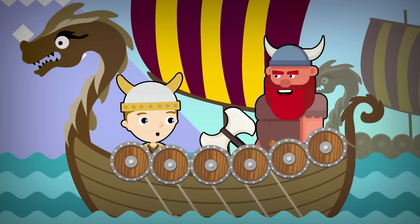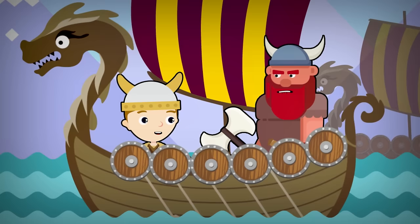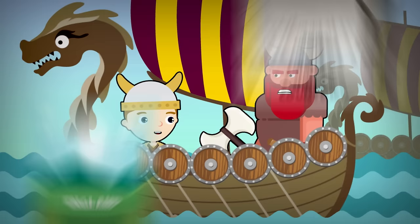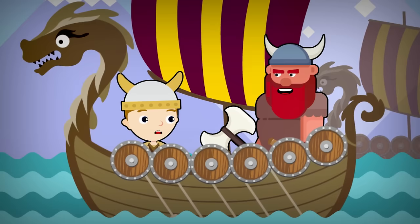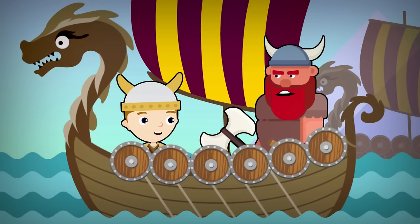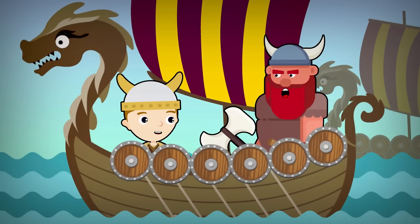Where are we going? We're heading to England to look for better land to farm. Our own country, as you know, is not fertile and it's very cold. We have heard England has good soil, so we can grow crops and build our farms. So we're not going on a raid then? Not this time, boy. However, we will have to fight for the land — the Angles just won't give it to us. So prepare for battle.